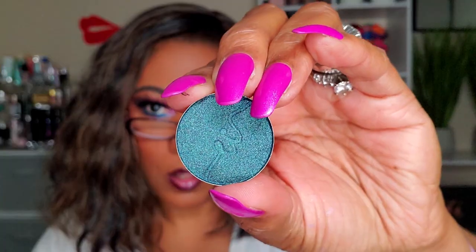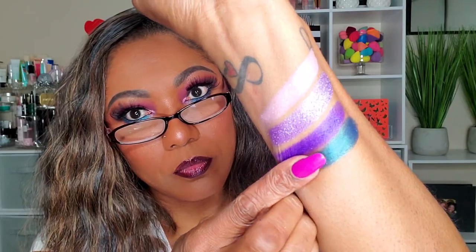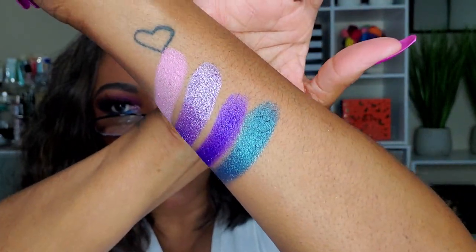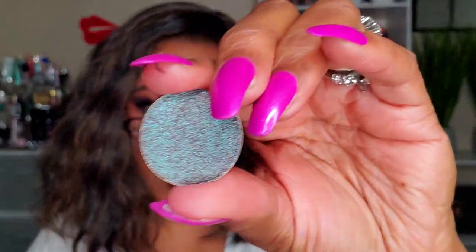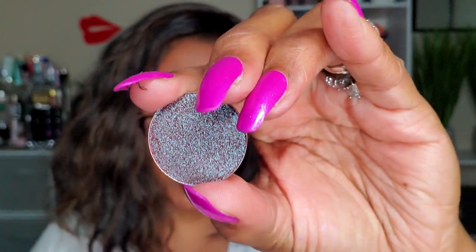Next we have Tanzanite, and this shadow is Neptune — very, very pretty, oh my gosh, that shadow is gorgeous! This color is Universe — so crazy because to me it looks purple but in the camera it looks like a chocolate green shade, but to me it looks purple. Very crazy!